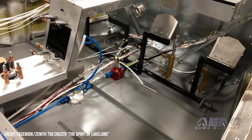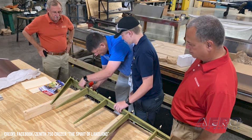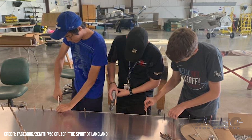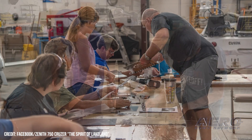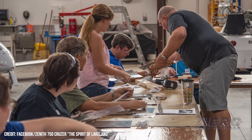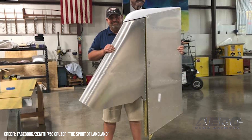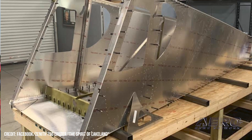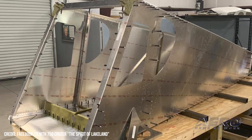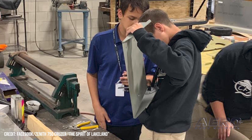The high school kids opened it up — it was a Zenith 750 Cruiser kit. After the show we got all the pieces and parts organized and in inventory. The students from the Central Florida Aerospace Academy, along with some older volunteers, put it together in about two years. We stopped counting man hours at 2,000. You can build it faster, but there are a couple of custom features on the airplane that involved two, three, or four iterations of a part before we were comfortable saying this is professional, it's going to last a long time, and it's safe.